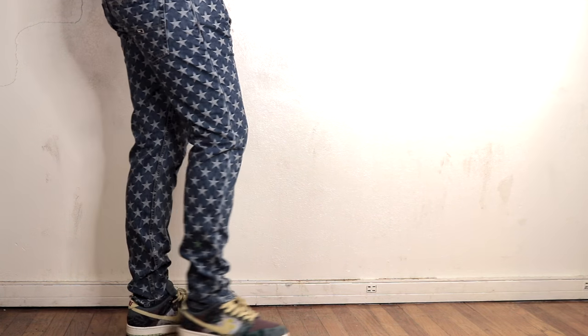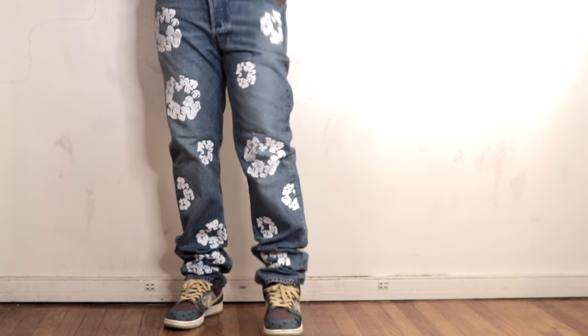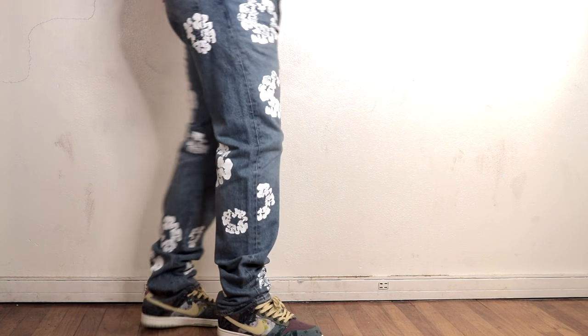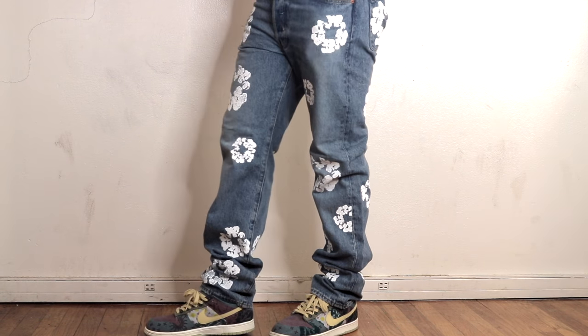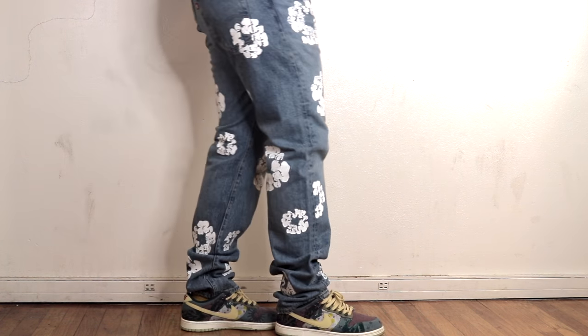The next pair are these Denim Tears Levi jeans. I'm sure you've seen these jeans everywhere — most notably when Kanye West wore them, I believe on GQ magazine, maybe a year or two back. Once he wore them, I had to get these. They have a flower print all over the side and they're very comfortable with a baggy fit. Worth every penny — I think I paid around $650 for these on Grailed, a purchase I do not regret. I wear these quite often when I want to stand out — these are like, if you know, you know.